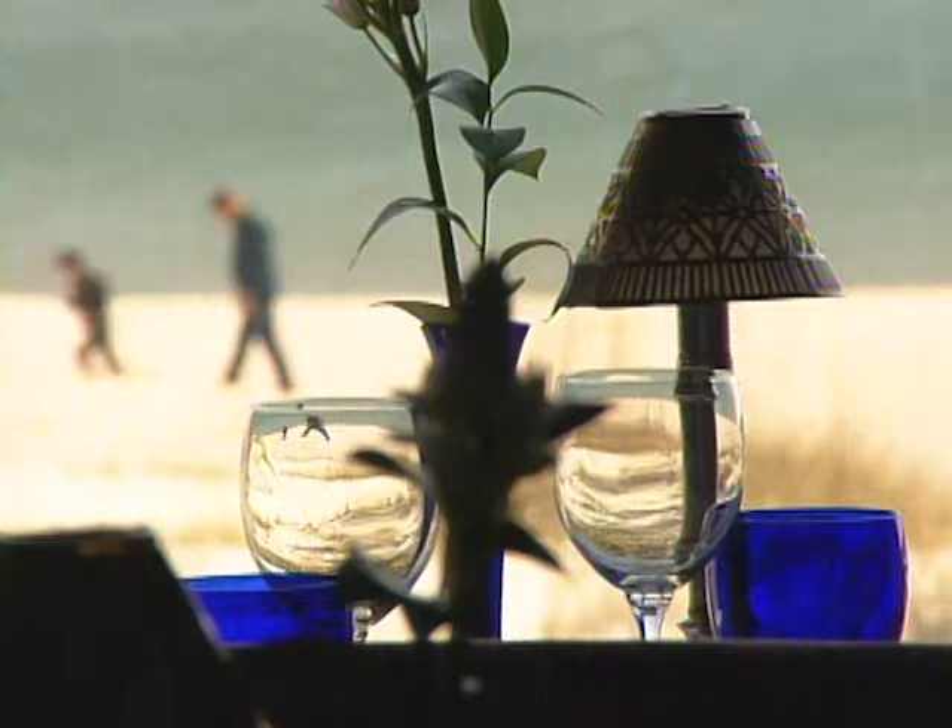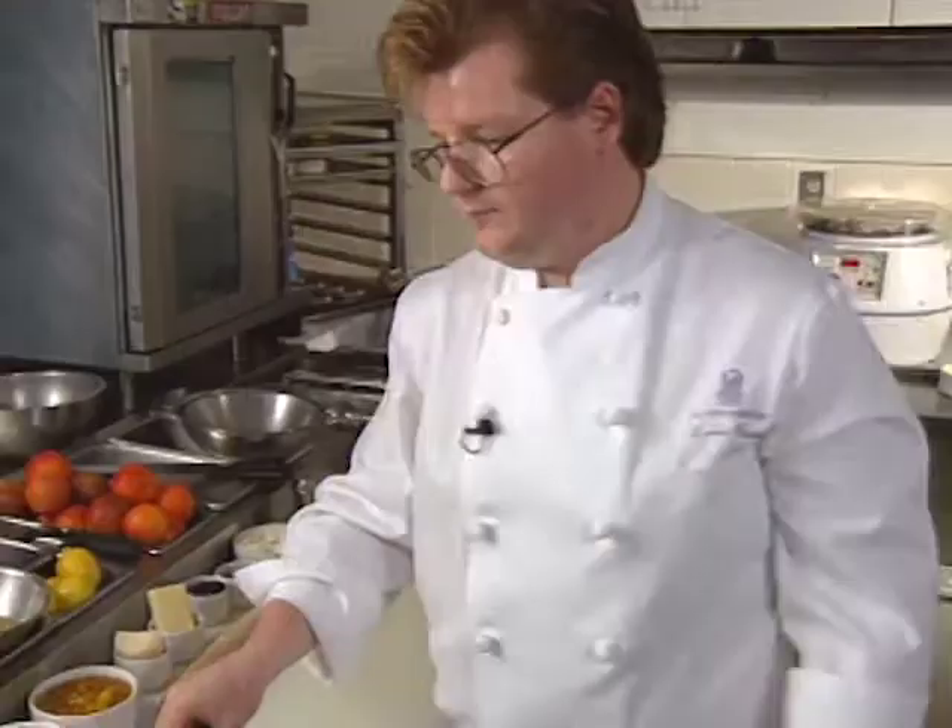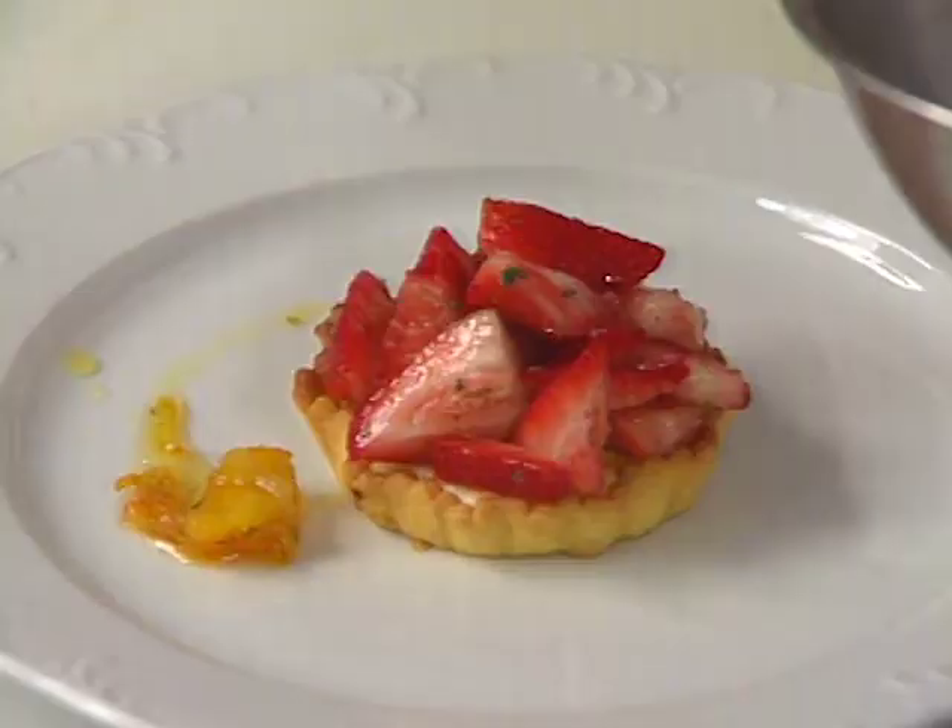Finally, from the Ritz-Carlton at Amelia Island, Florida, pastry chef Kevin Box offers dessert. It's a goat cheese tart featuring a cornmeal sweet dough with citrus confit.